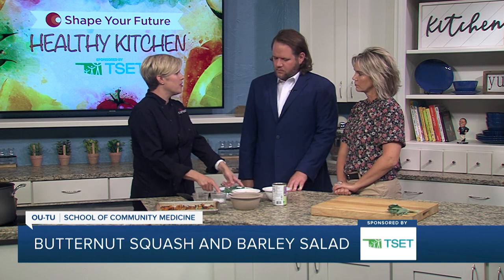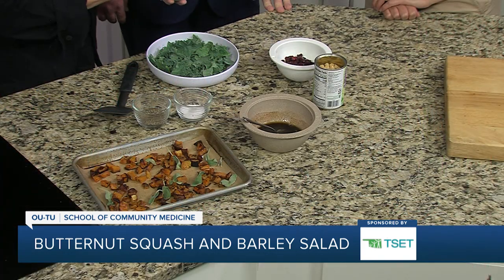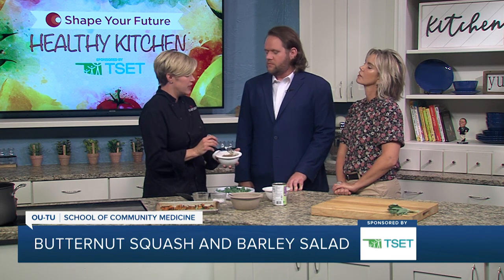For the greens, we're using a curly kale, but this could be romaine, spinach, or any kind of green that you want. One thing that's a little bit special is we're adding a grain — it's somewhat of a grain salad. This is barley, which is very high in a soluble fiber called beta-glucan, and is very good for cholesterol or lipid reduction.